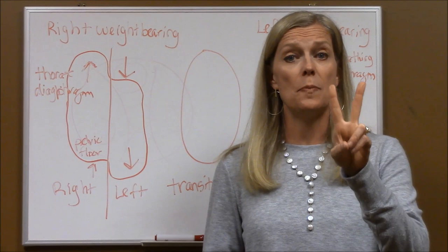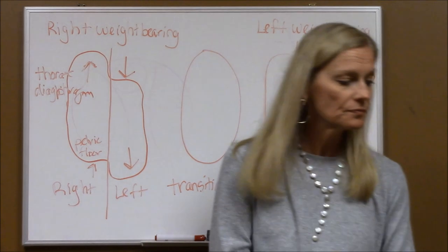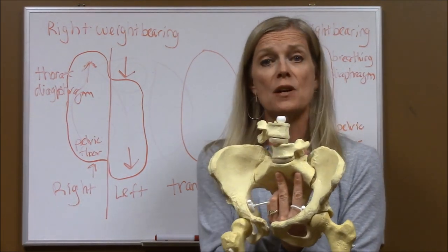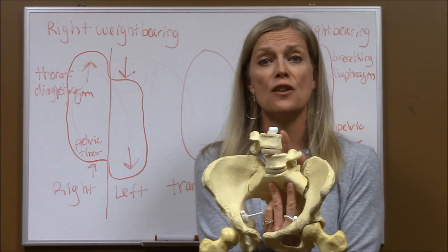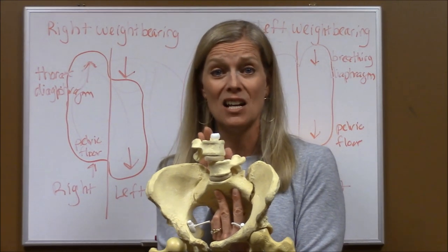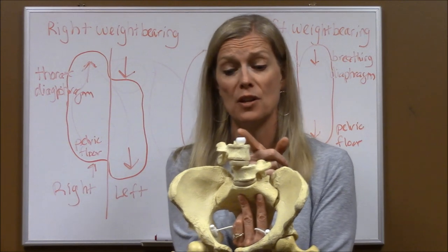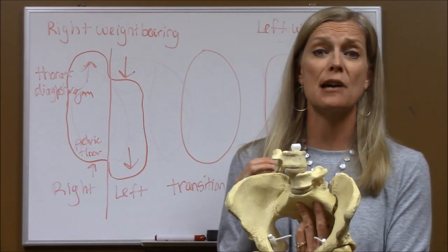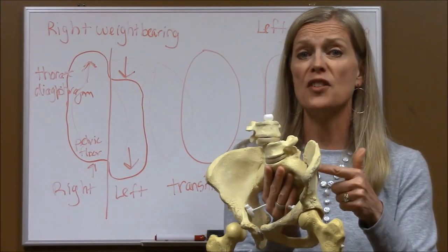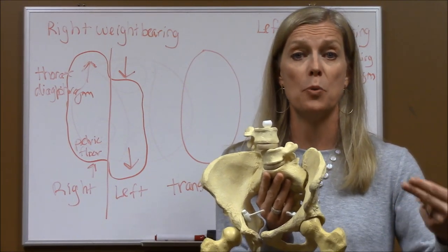Up to this point we've talked about two biomechanical positions that occur in your pelvis. When your pelvis is oriented over to the right, this is desirable and a good thing when you're putting weight on your right leg. But when your pelvis is still oriented over to the right when you're putting weight on your left leg, it is undesirable from a biomechanical standpoint, because if your bones aren't in the right position, muscles are not going to be in the correct position to support you.